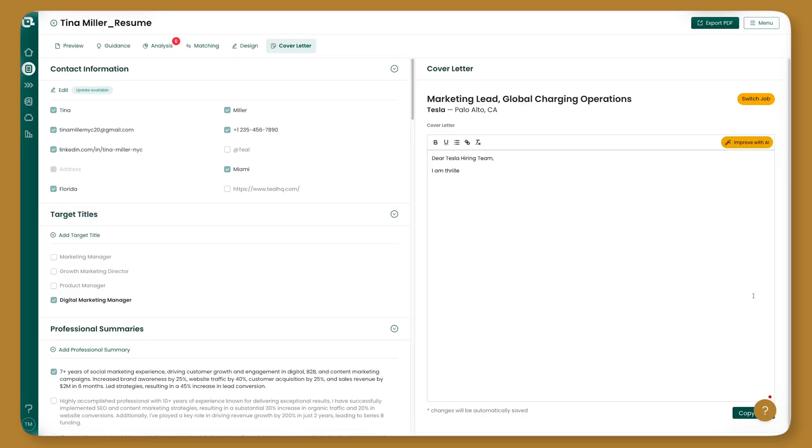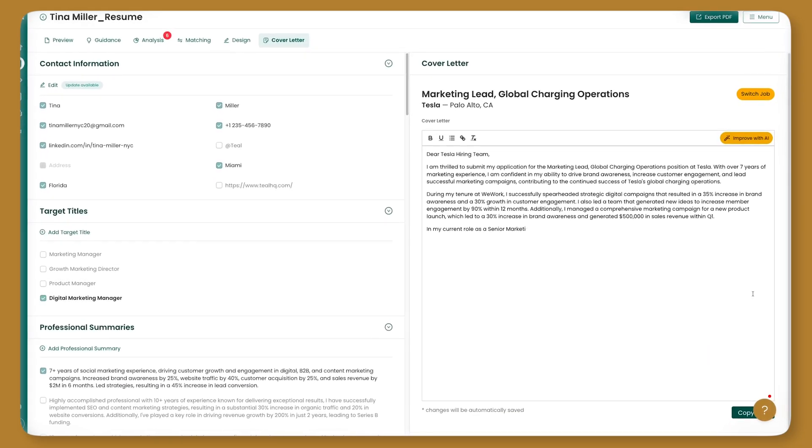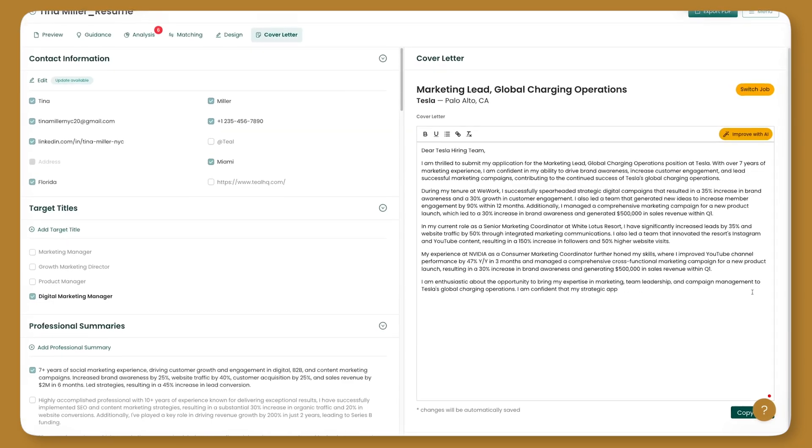What's up everybody? Liam from Teal. Today we wanted to show a really cool update to the cover letter generator in the resume builder.